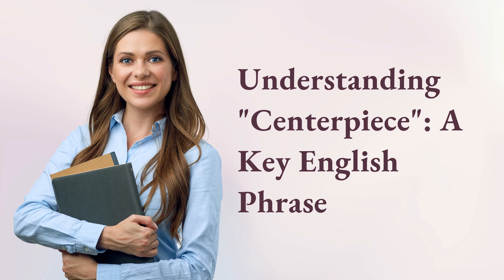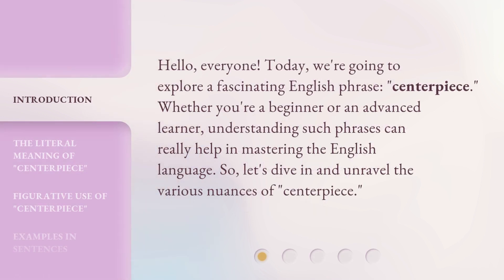Understanding centerpiece, a key English phrase. Hello, everyone. Today, we're going to explore a fascinating English phrase, centerpiece. Whether you're a beginner or an advanced learner, understanding such phrases can really help in mastering the English language. So, let's dive in and unravel the various nuances of centerpiece.